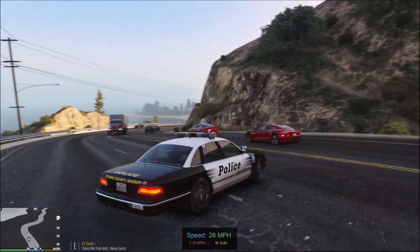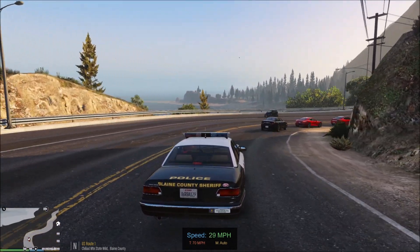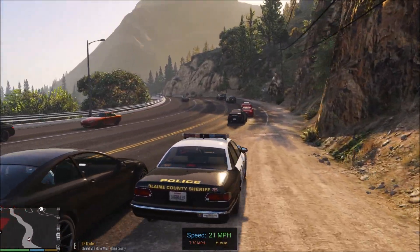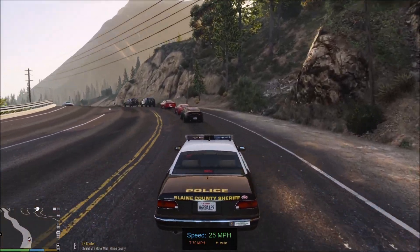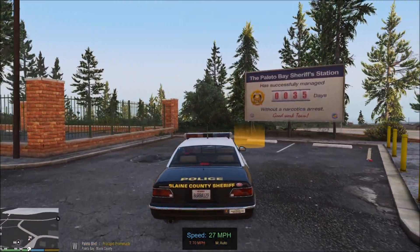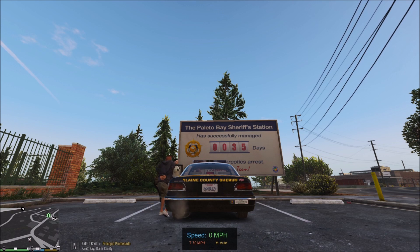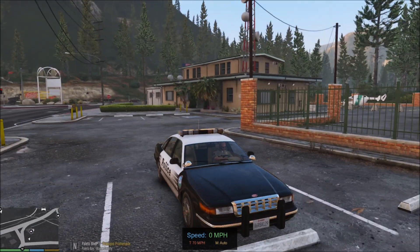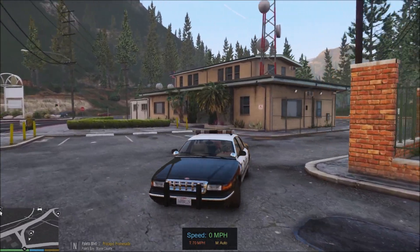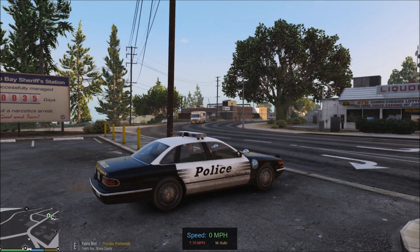We're going to take our prisoner back to the station. This deputy is going to take custody of him, get him processed with my booking sheet. We have an arrest — all for fleeing. The dude would have gotten a ticket for the speed and that was it, man. But no, he had to go to jail today because he wanted to run. Dumb dumb. Anyway, we're going to see what else we can get out there in Paleto Bay.